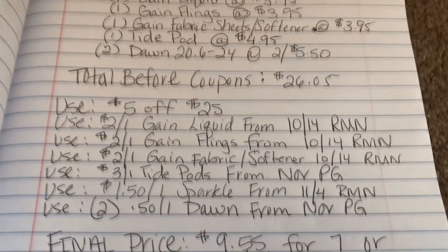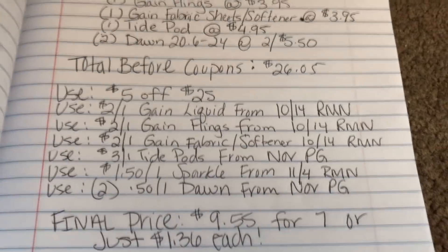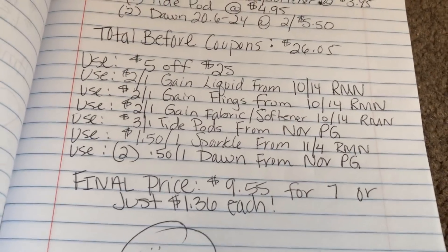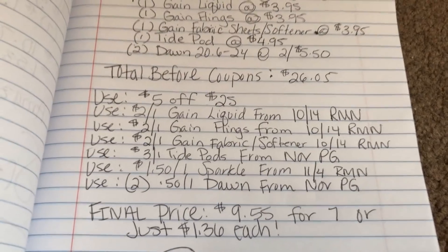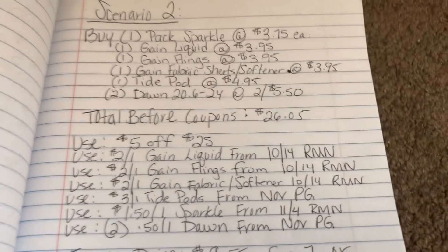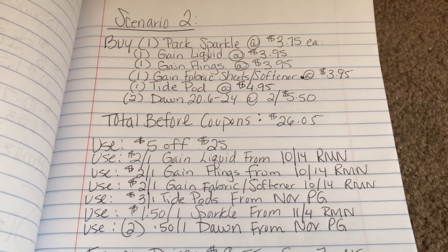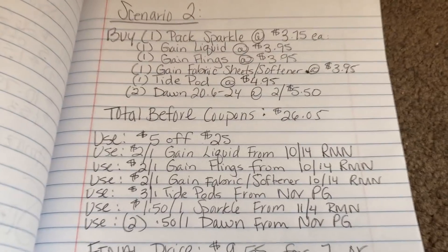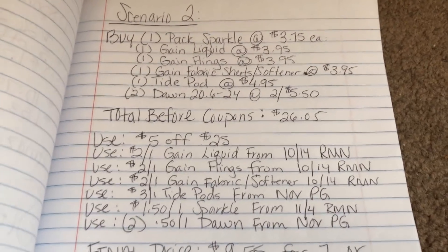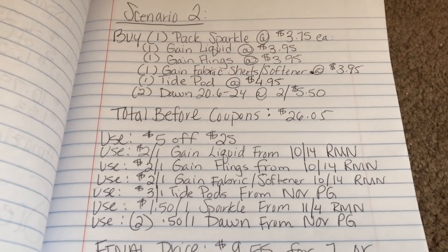The final price after all coupons is $9.55 for seven items, or just $1.36 each — an amazing deal considering items were originally $3.95, $4.95, and $3.75 per item. You can mix and match however you want, buying more Sparkle or more Gain. Keep in mind that Gain and Tide have a limit of one coupon per household per day, so it's up to your store whether they want to accept more.